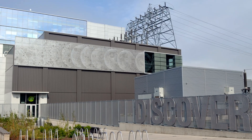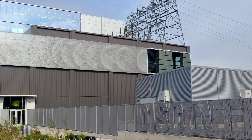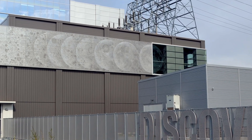8. Discovery Centre. Perfect for families and science enthusiasts, the Discovery Centre is a hands-on science museum with interactive exhibits, planetarium shows, and educational programs that cater to all ages.